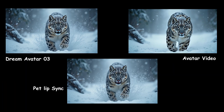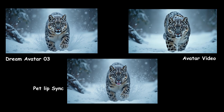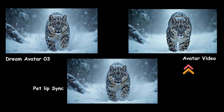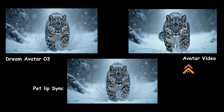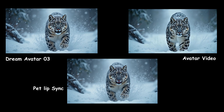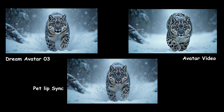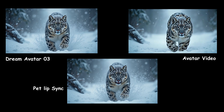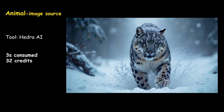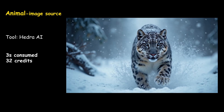To test the animal on DreamFace, I tried three different models. I used the Avatar Video model with VO3 result by first creating a walking video of the animal from the image and then using that as input. The best lip sync result came from DreamFace Avatar 3, but the animal itself stayed still and only spoke without any movement. In the Hedra test, I didn't get a good result as it couldn't apply lip sync at all.